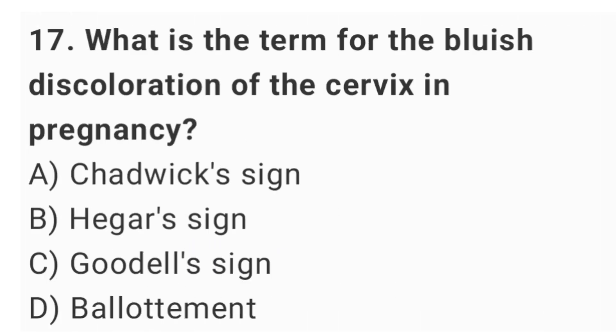Question No. 17: What is the term for bluish discoloration of the cervix in pregnancy? The right answer is option A: Chadwick's sign.